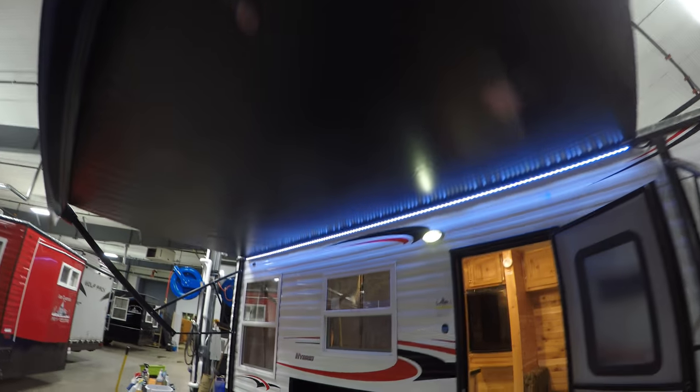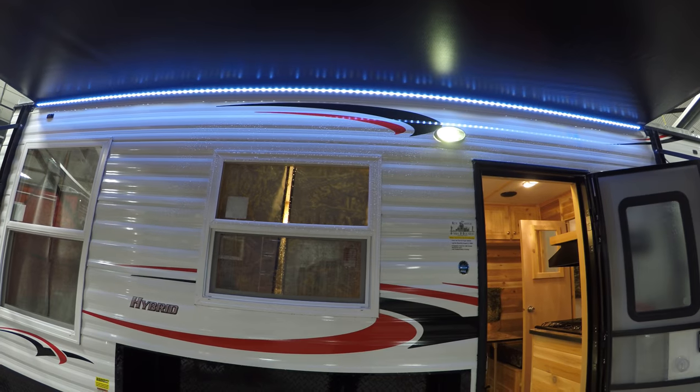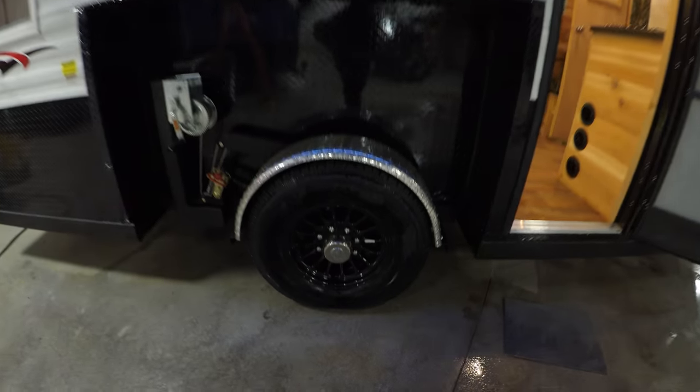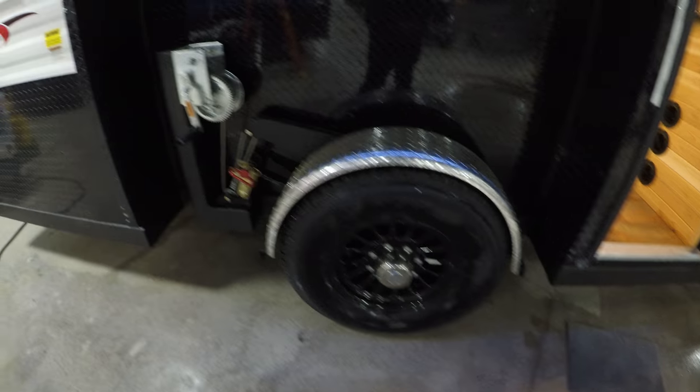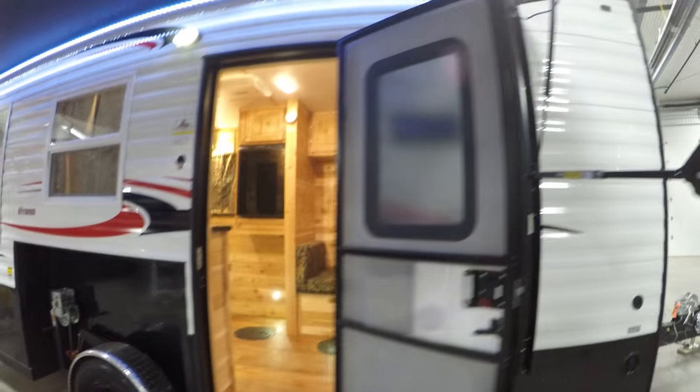Nice big power awning with LED lights underneath to light up your campsite, or so you can see your tip-ups. Nice big windows, got the 8 lug aluminum rims, the stainless steel cables. I'll show you that inside in just a second.